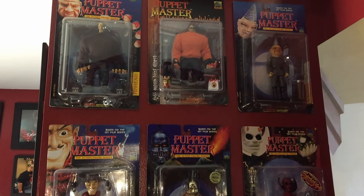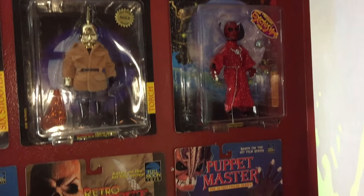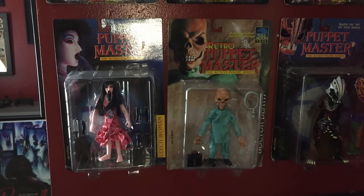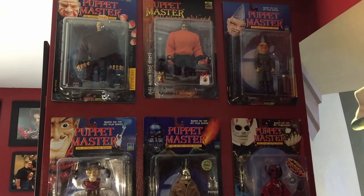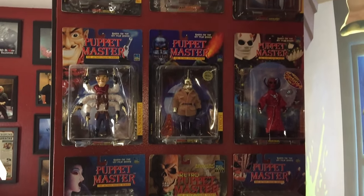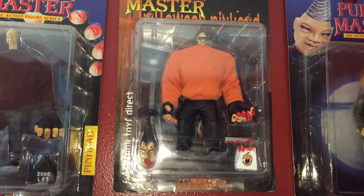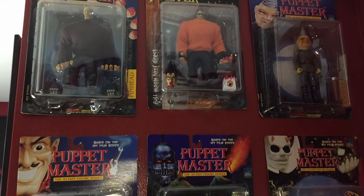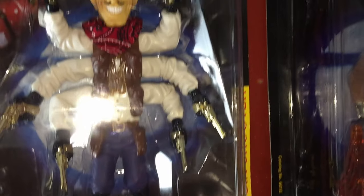I have my favorites: Pinhead, Tunneler, Six Shooter, and some exclusive versions like the gold edition of Torch, the exclusive Manifesto, and the exclusive Totem with different coloring and cape. I'm missing Blade in-package and Jester, so I don't have the whole set yet, but I'm slowly getting them. I love this Halloween-style Pinhead with the shrunken head and bloody trick-or-treat bag.